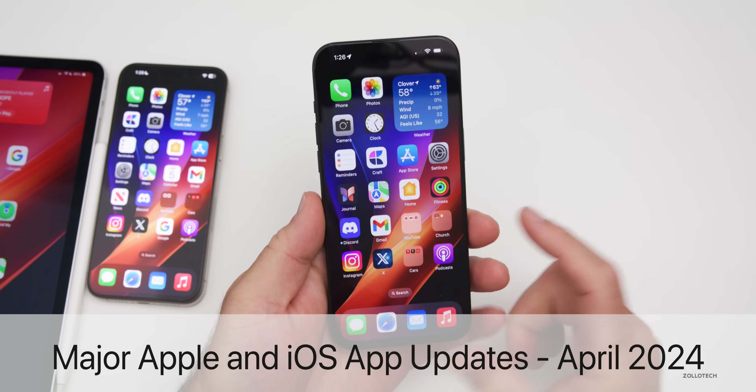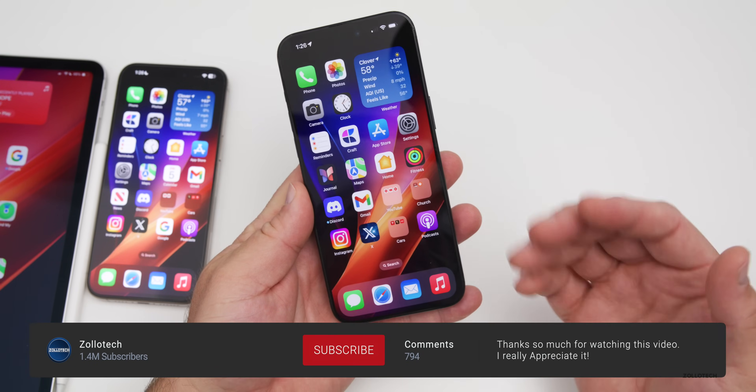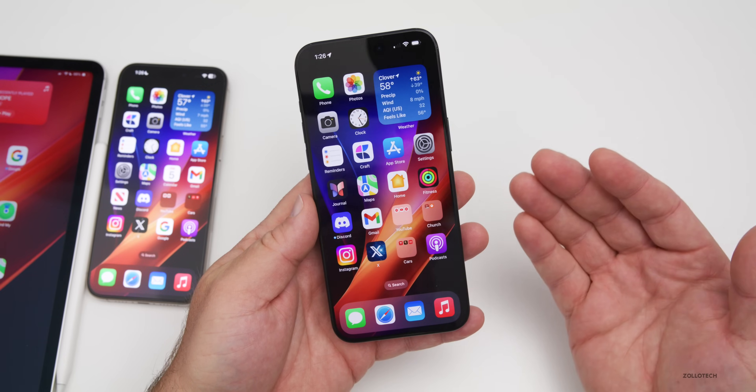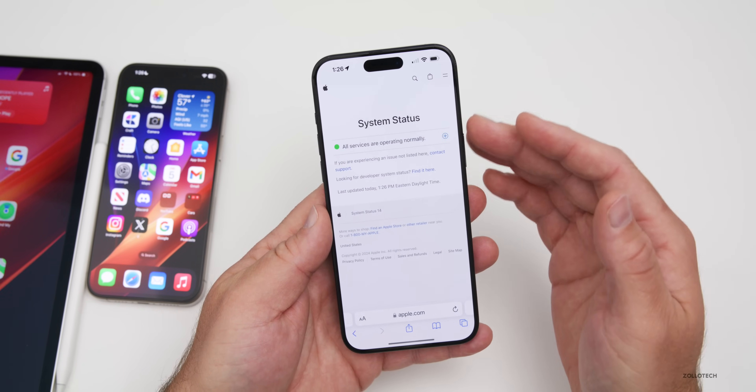Hi everyone, Aaron here for Zollotech. I thought we'd talk about the latest major app updates for early April, since it's been a few weeks since we talked about that. Apple actually had a major outage this past week that affected the App Store, Apple Music, and many others — you can see the overall system status on Apple's system status page.